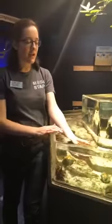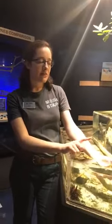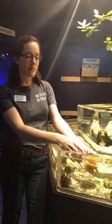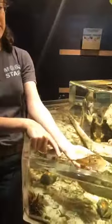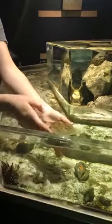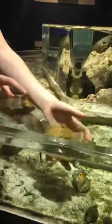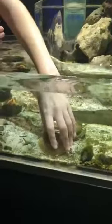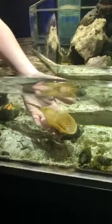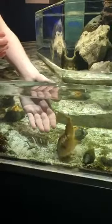Another fun fact about horseshoe crabs is they have blue blood. They have what we call hemocyanin — 'cyanin' is a blue color. Humans and a lot of other mammals have hemoglobin, which contains iron, so when our blood hits oxygen it turns red. But with hemocyanin, when it hits oxygen it turns blue because it contains copper. These animals are really good at swimming. They have their tail called a telson, which acts as a rudder when they are swimming. Another interesting feature they have are book gills — they look like pages in a book, and allow them to propel through the water while also exchanging oxygen, since they are their gills.